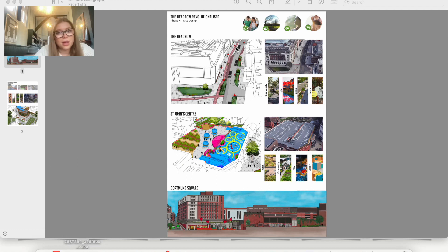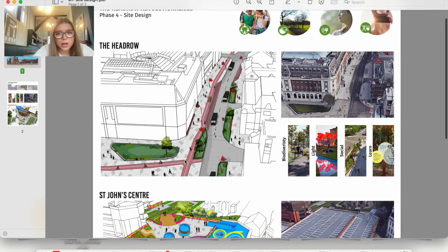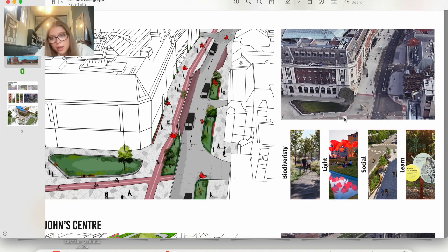I also wanted to link people to travel the entire way up to Dormant Square, so I wanted to have these poppy-type lights lining the Hedgerow to guide people in that direction.